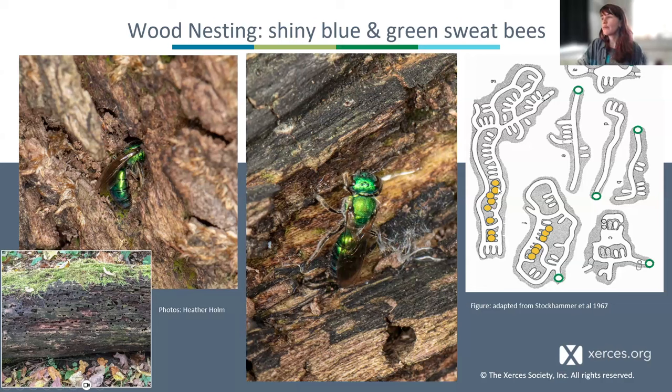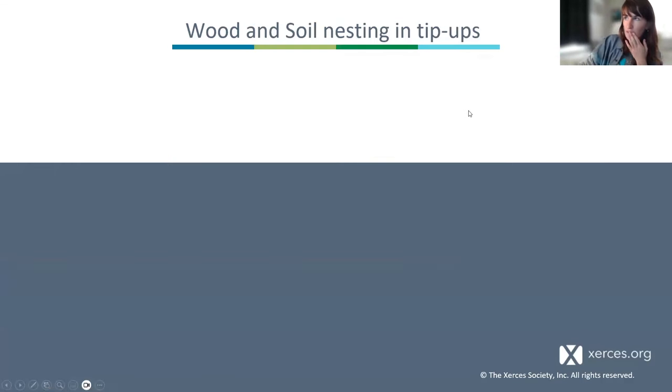Many other organisms — including saproxylic flies, wasps, decaying beetles, and important soil invertebrates and fungi — also use downed decaying dead wood. The dead wood will die and decay and become soil over a period of years, so we need to be consistently having new sources of dead wood at the landscape scale in order to have all the age classes of decay.